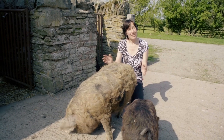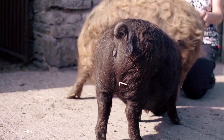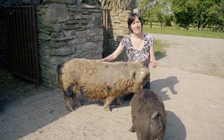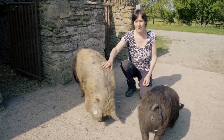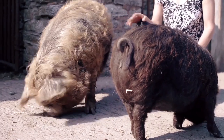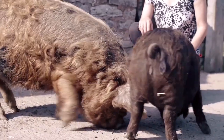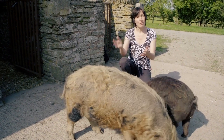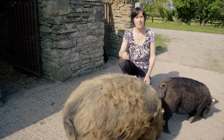Does size matter? In the Kunekune pig the breed standard doesn't specify size, but the BKKPS website states it is between 24 inches and 30 inches at the shoulder. These two pigs are the same age — both around 12 months — but you can see a considerable difference in size. The society actively encourages you to breed from both large pigs and small pigs, and we discourage you from trying to miniaturise the breed.